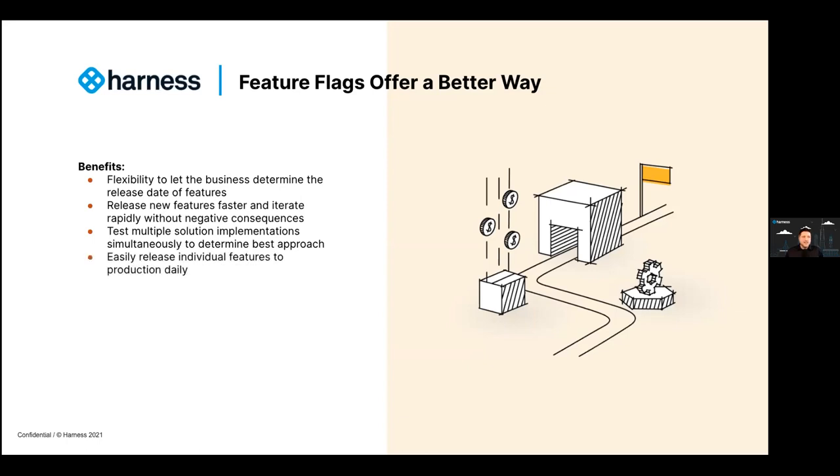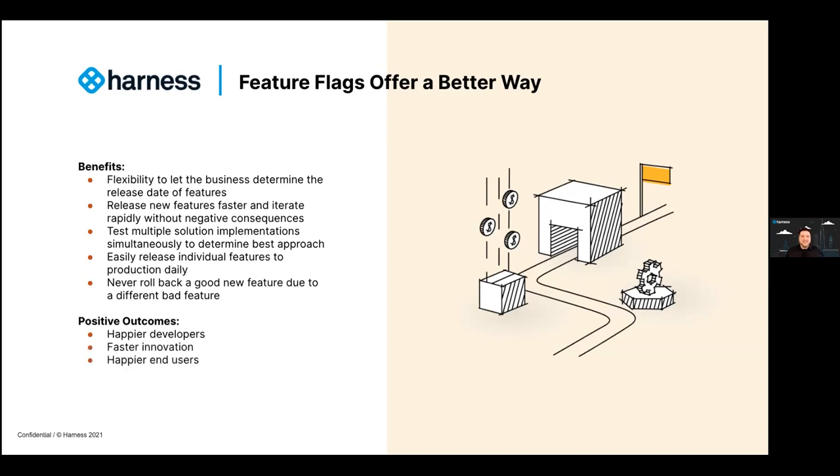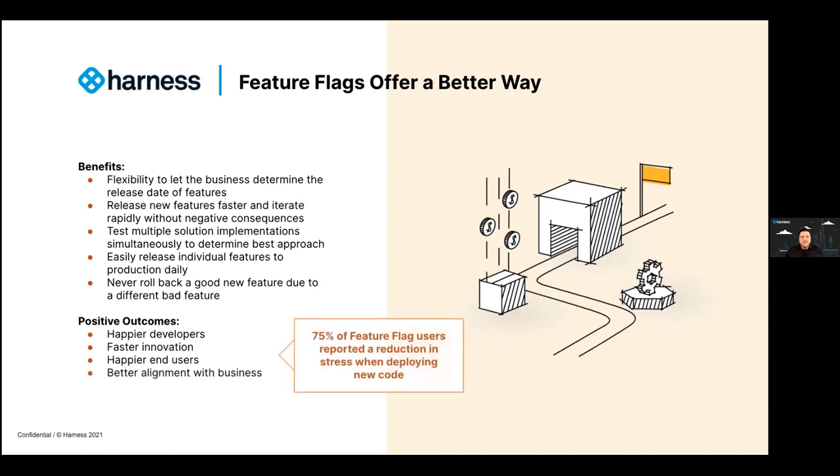Another great benefit: you can easily release features to production daily and never have to roll back a good feature along with a bad one. When something goes wrong in production, just turn it off — no deployment rollback is necessary. All the good features that are still working can stay in production. Believe it or not, a study recently reported that 75% of feature flag users are reporting a reduction in stress when deploying new code.